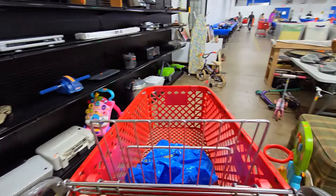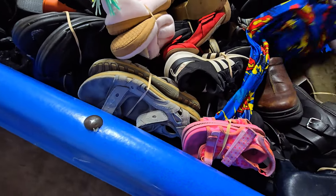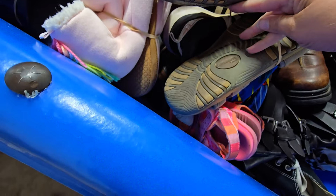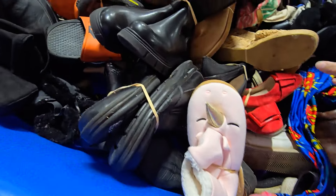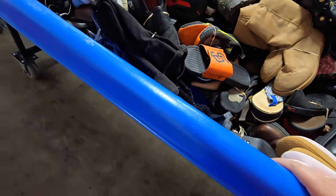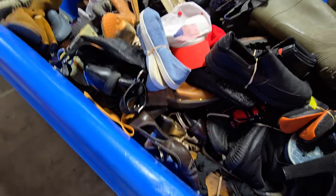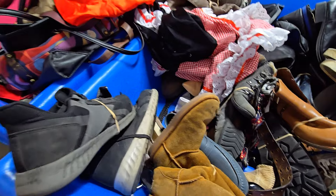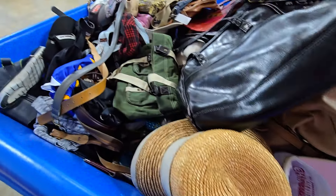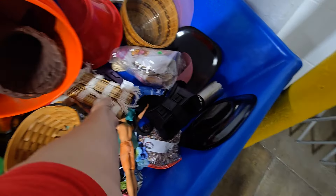Alright, the big items are what they price separately. That's going to be like $0.60. This is one of the rows of the bins. I did not bring my GoPro, so I'm just filming with my phone.